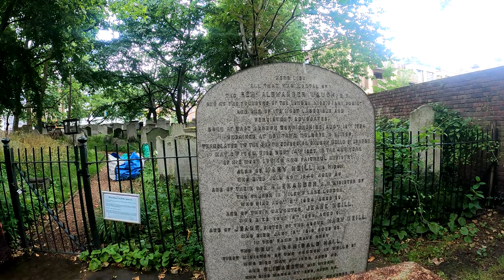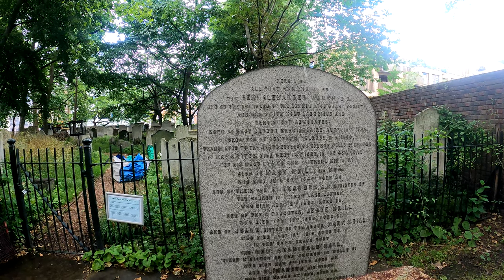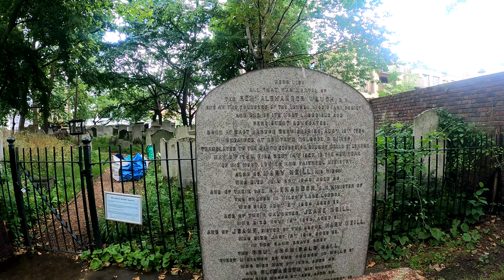This is the Reverend Alexander Waugh, one of the founders of the London Missionary Society.